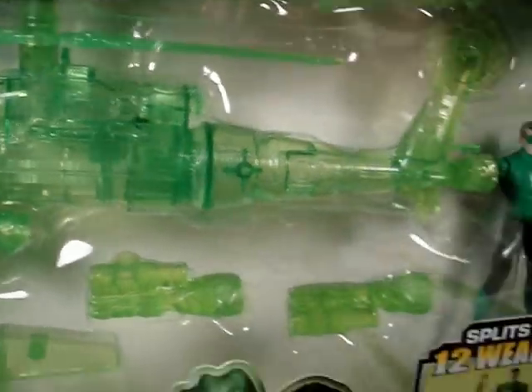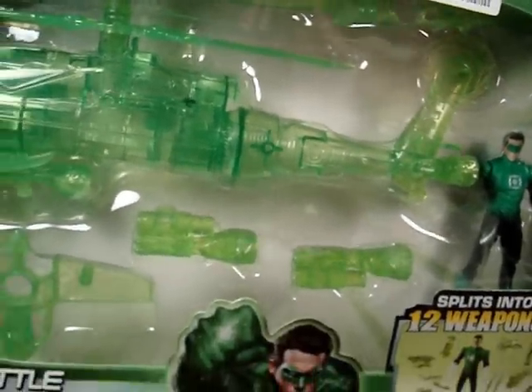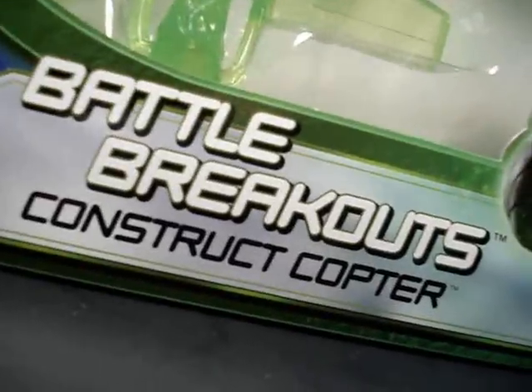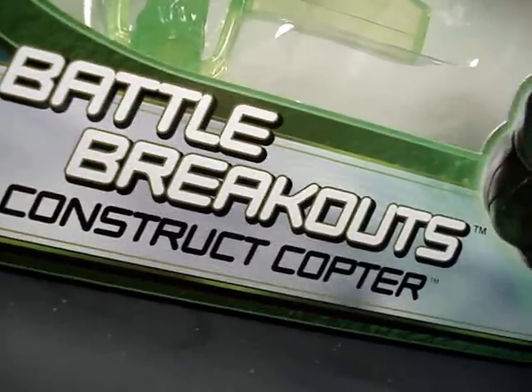Hello Day! What's up everyone? Action Figure Expert back at you! Today's holiday haul. What did I find? Let's see — Battle Breakouts Construct Helicopter.